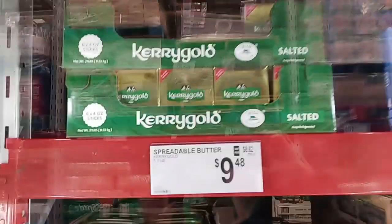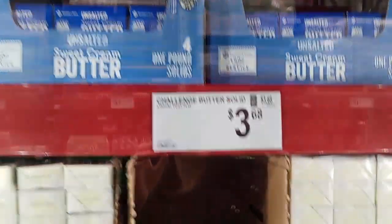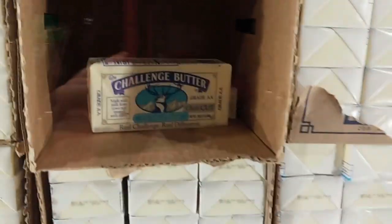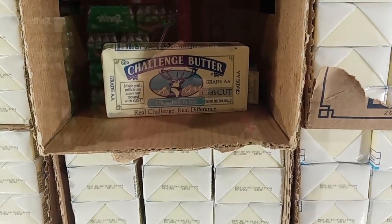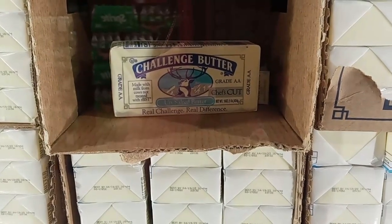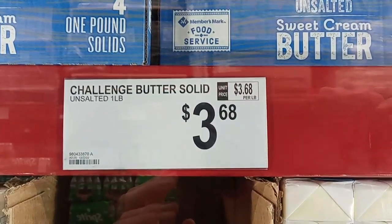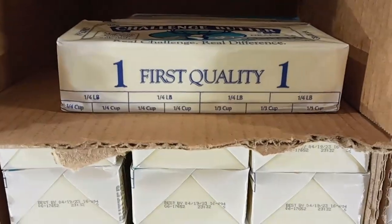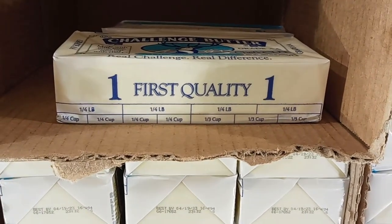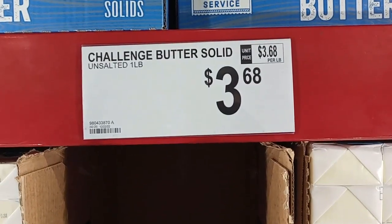Here in the butter section, I like my Kerrygold, but that's salted and I usually get unsalted. I have gotten Challenge Butter before at my regular grocery store, and this is unsalted Challenge Butter. It's a brick, not sticks, but for one pound it's $3.68. It does have the markings that you can cut it up. That's really a decent price for a whole pound — $3.68.